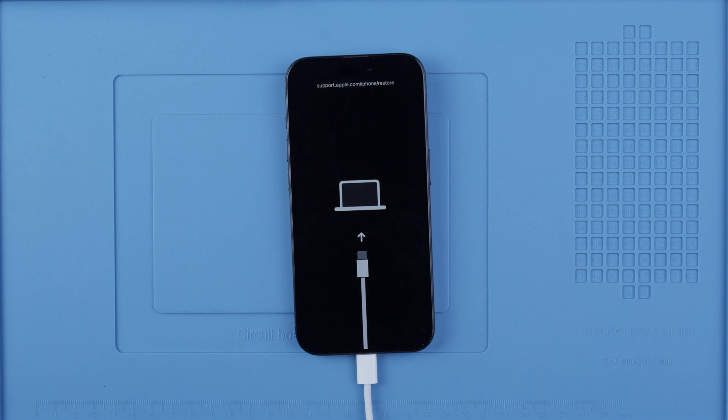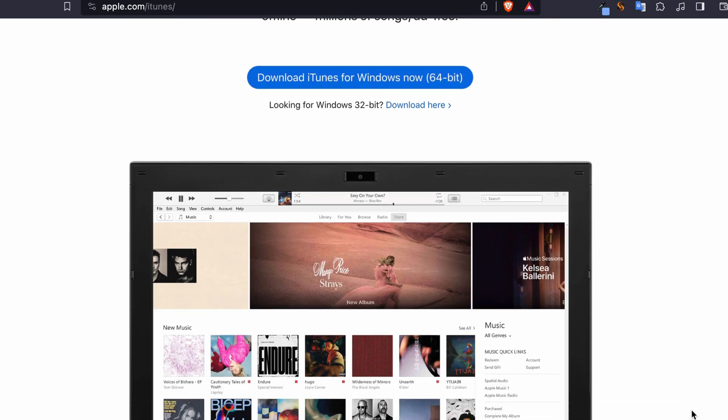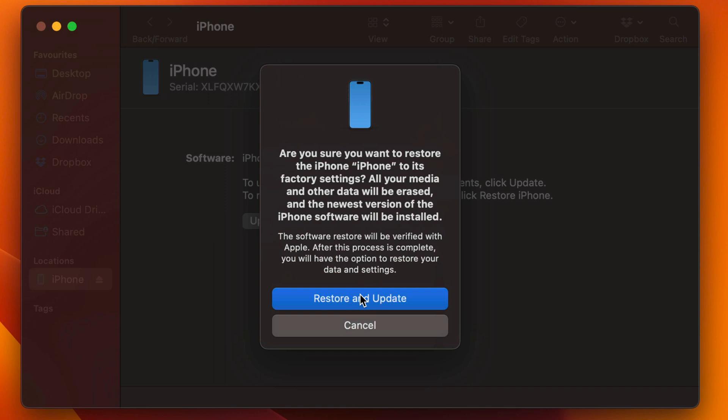If you did it successfully, you will see the recovery mode screen. If you're a Windows user, make sure you install the latest version of iTunes — I will include a download link below. Your computer should detect your iPhone in recovery mode, and then we're going to proceed by restoring the phone to factory settings.